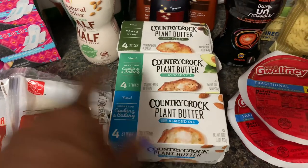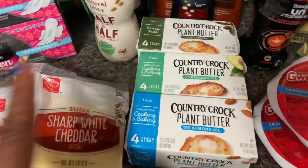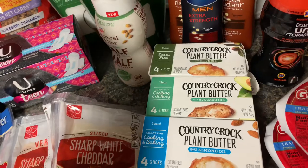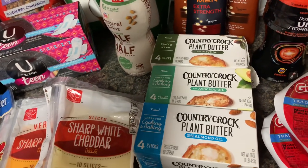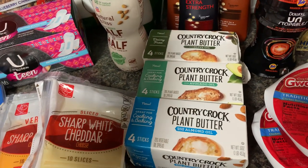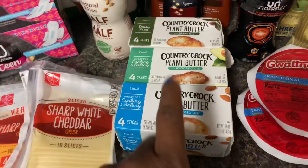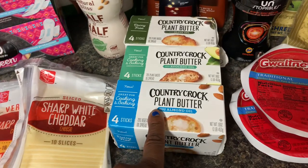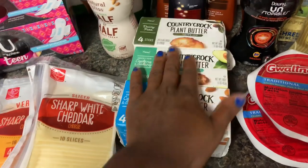Let me check my receipt because I want to tell you the real price. The Country Crock was $4.49 buy one get one free, so it came out to about $2.25 each. I had a dollar off coupon that doubled to two dollars, so I paid 25 cents each for these plant-based butters.